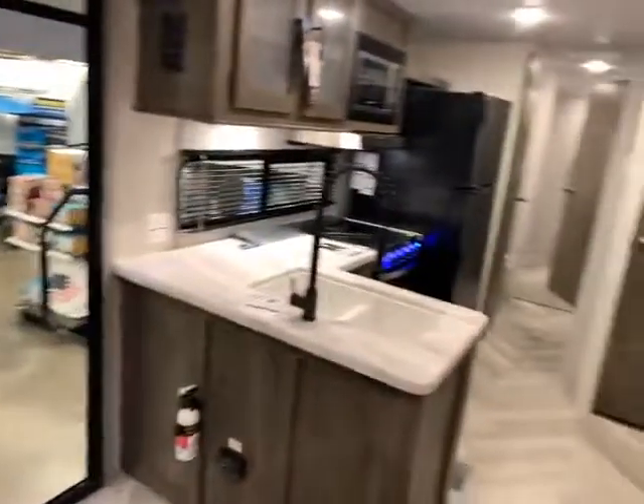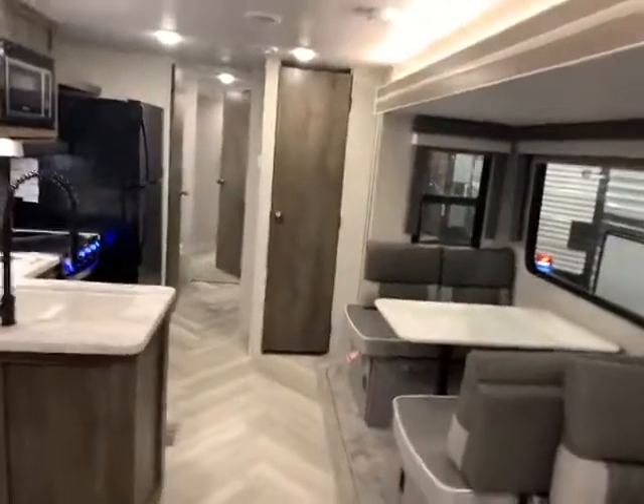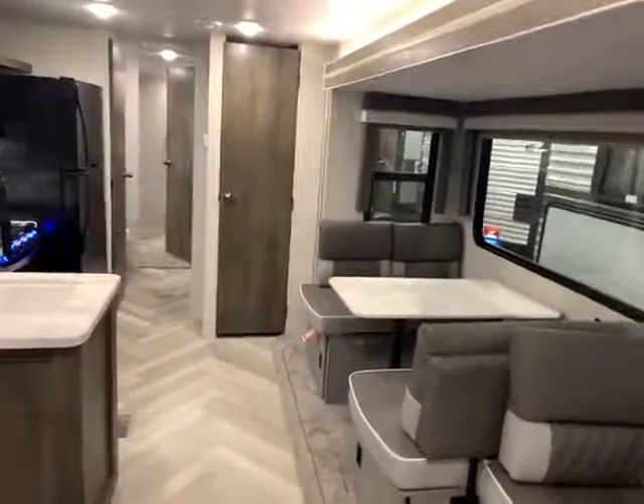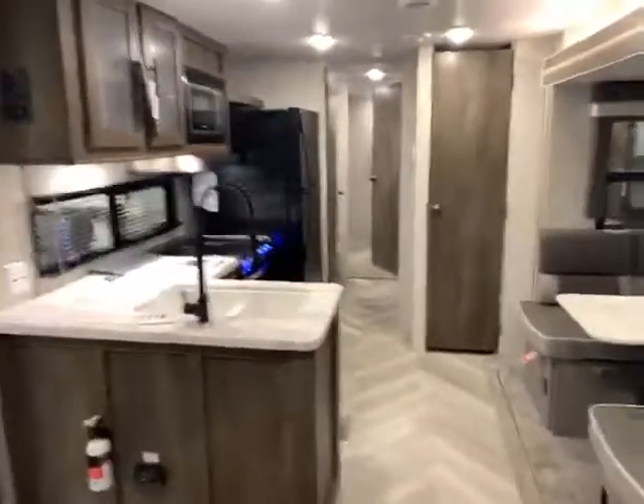So if you have any questions on this Salem 36 VBDS — awesome camper, great space, great for a family — give Big Ben a call at 715-614-2121.